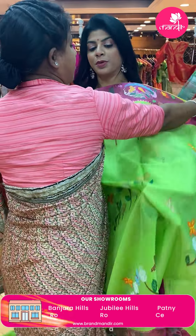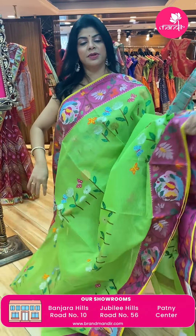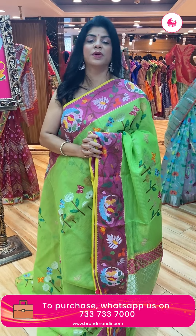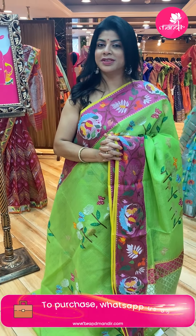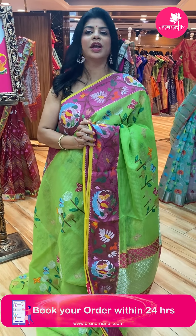Brand Mandir is providing video calling facility. Just mention your convenient timings on our WhatsApp number and what collections you are looking for, and our executive will call you so you can purchase. We ship globally. Within Hyderabad we are providing cash on delivery option.